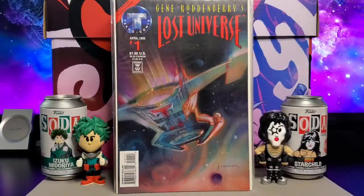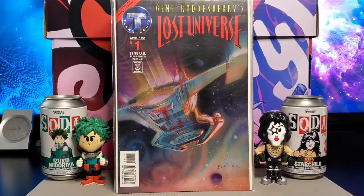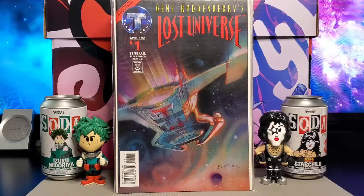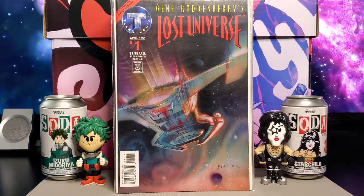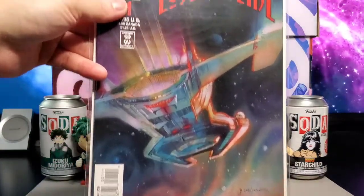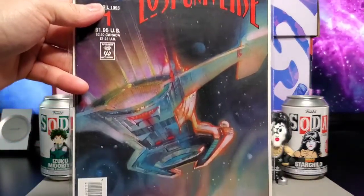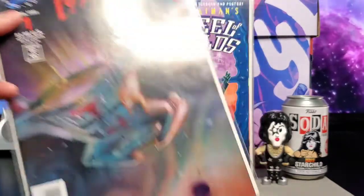This is Gene Roddenberry's Lost Universe. This one came out in April of 1995 and the cover art is by Bill Sienkiewicz. It's kind of like a space concept story. Gene Roddenberry, of course, is the creator of Star Trek.